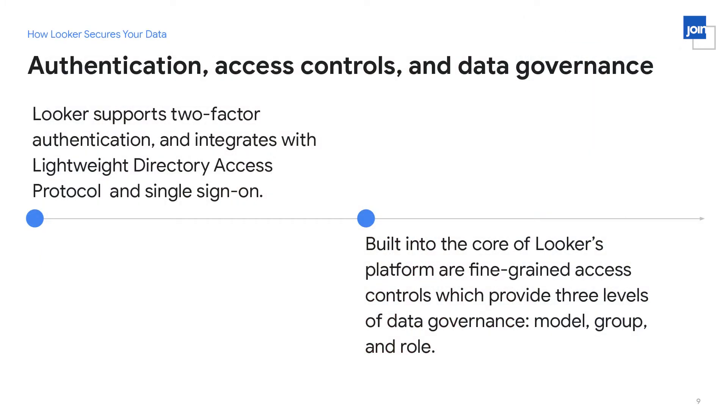We also have full integration with LDAP and industry standard single sign-on mechanisms. Once people are authenticated into Looker, we offer fine-grained access control. There are three levels: one is on the data model itself — for any given data model, you can control who can access it. More generally, you can set up groups and roles within Looker where you assign certain permissions and access abilities to each, and then put different users into those respective groups and roles. This gives complete, fine-grained, and centralized control of who can access what data.